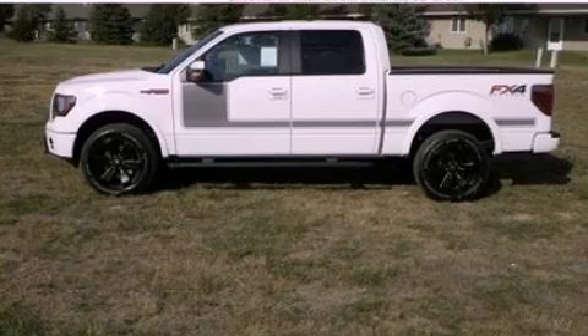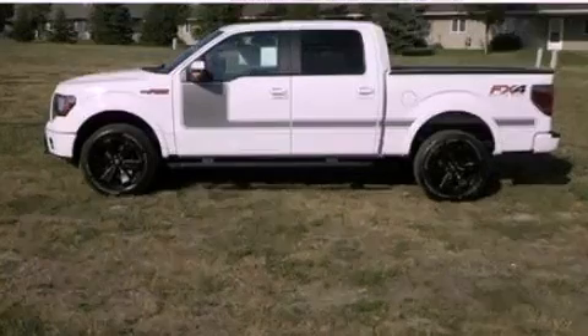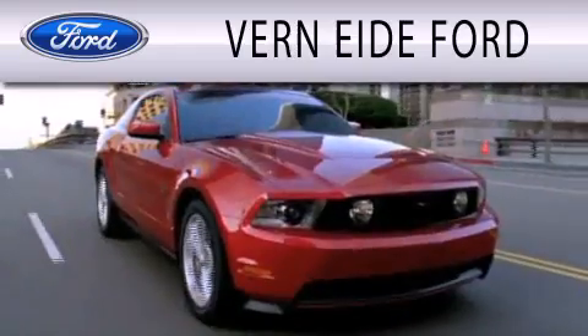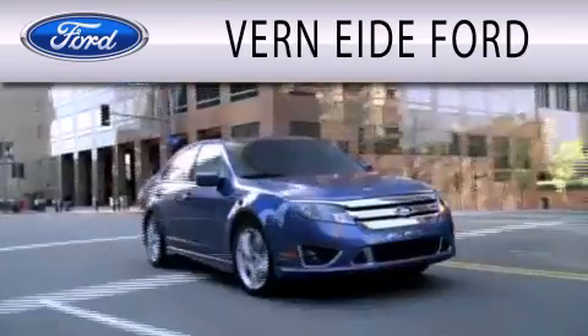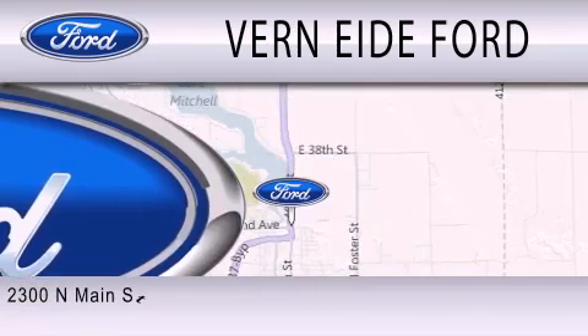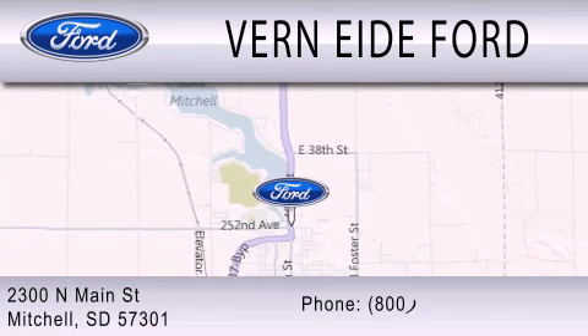Contact us today to arrange your test drive. Vern Eide Ford is dedicated to doing everything possible to ensure that the experience you have selecting your next vehicle is as pleasant as possible. We are located at 2300 North Main Street in Mitchell.